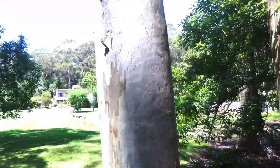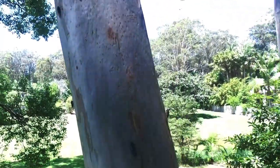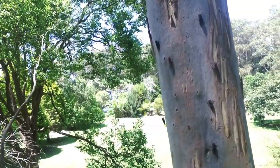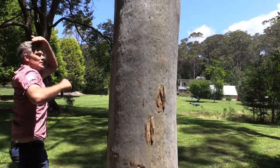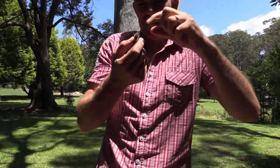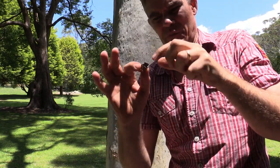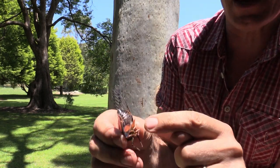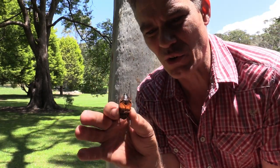Check out this footage using the drone. This one's called a Brown Baker. What a noise it makes. Look, there's the vibration right there. Man, they can make a lot of noise. Listen to that.